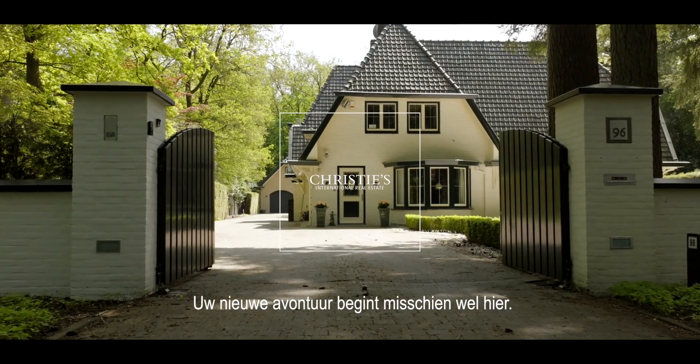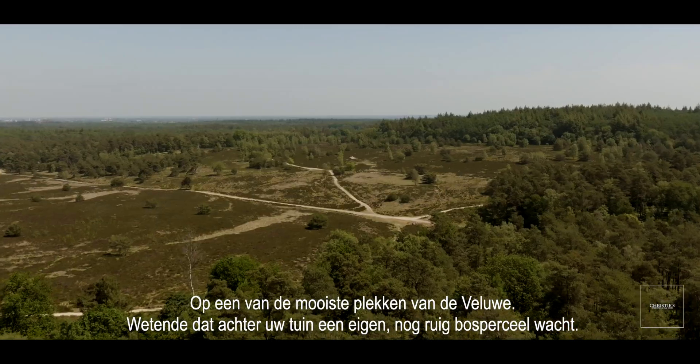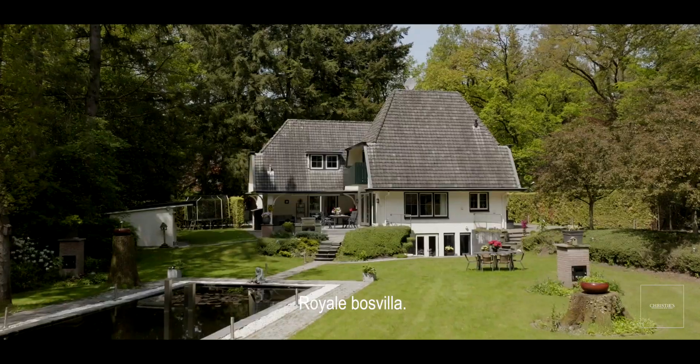Your new adventure may start right here, in one of the most beautiful places on the Veluwe, knowing that behind your garden awaits your own still rugged forest plot. Spacious villa in the woods.